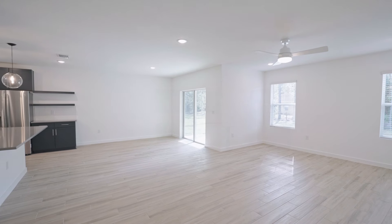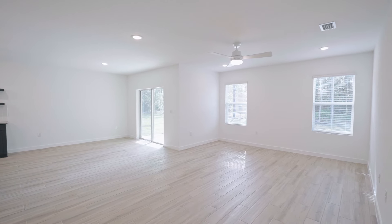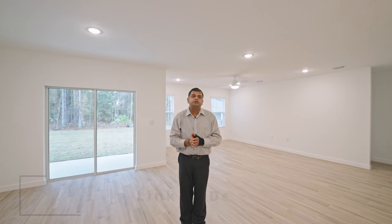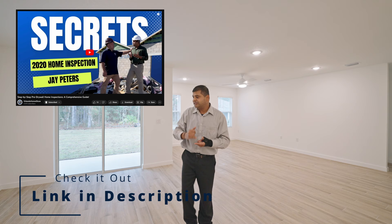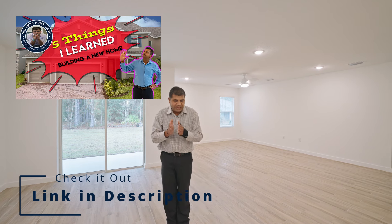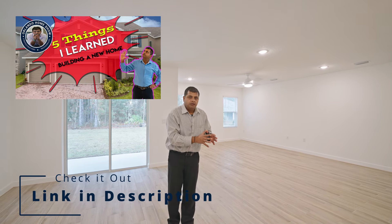Your living room is fantastic — so much space. Put your TV over there and you're set. You have two nice windows and it has a fan with extra lights. If you haven't watched my video on the do's and don'ts of building a home from scratch, please go ahead and do so.